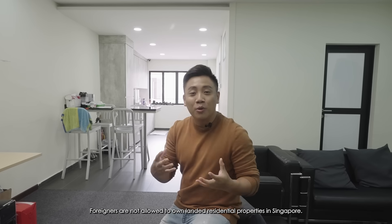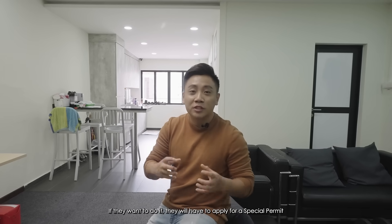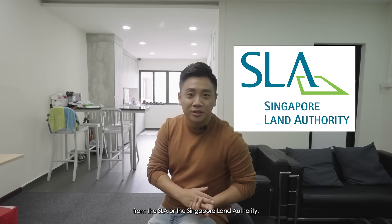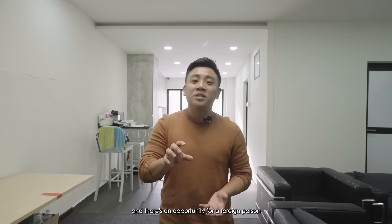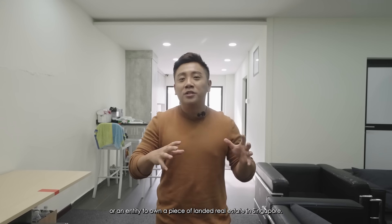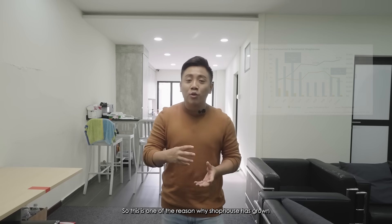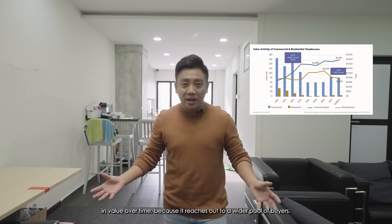Foreigners are not allowed to own landed residential properties in Singapore — if they want to, they would have to apply for a special permit from the SLA, the Singapore Land Authority. However, this shop house falls within a full commercial landed zoning, meaning there is no such restriction. This presents an opportunity for a foreign person or entity to own a piece of landed real estate in Singapore. This is one of the reasons why shop houses have grown in value over time — they reach out to a wider pool of buyers.